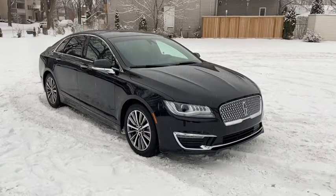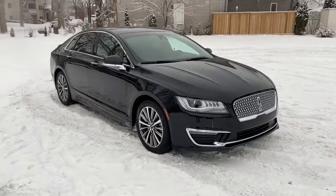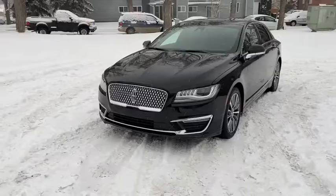Hey, it's Lindsay again at Waterloo Ford Lincoln. Today I'm showing you this pre-owned 2018 Lincoln MKZ Reserve in black. This MKZ comes with a 2.0-litre, 4-cylinder EcoBoost engine with automatic transmission and all-wheel drive.